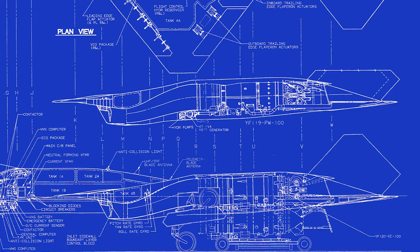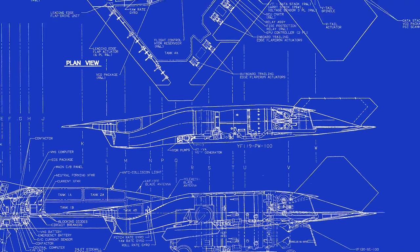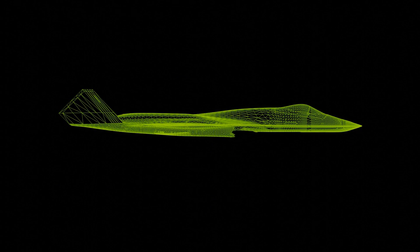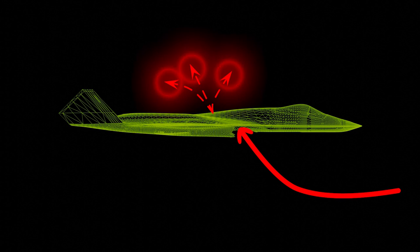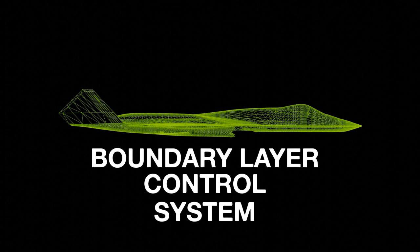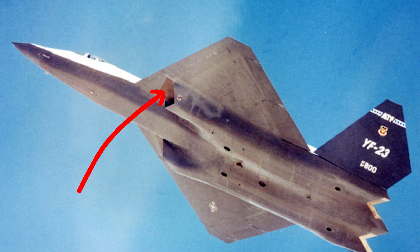The S-ducts also hid the turbine fan blades from radar, thereby reducing the radar cross-section, or RCS. Additionally, the intakes were situated one engine fan diameter below and to the side of the engine, further ensuring that radar beams would not detect the fan blades as there was no direct line of sight to them. The second component involved the use of small holes drilled into the fuselage to ingest the boundary air layer before it could enter the air intake. The ingested air would then be automatically vented out of the top of the aircraft. This solution became known as the boundary layer control system and can be seen as panels under the fuselage just before the air intake.